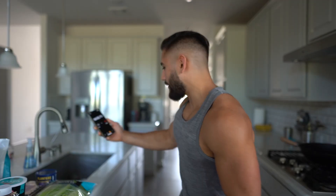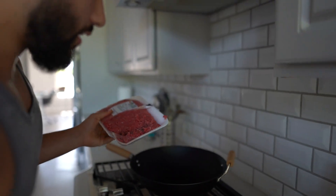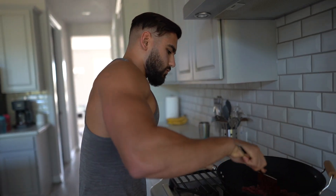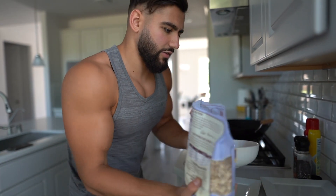Three, two, one. I'm immediately going to start with the lean ground beef because that is going to take the most amount of time to cook. I'm going to use half of the pack because that's really all I'm going to need. Cook the oats because that also takes the most amount of time — we're going to do two servings. Usually I weigh this out but we're trying to do this as fast as possible and I've been doing this for a very long time.